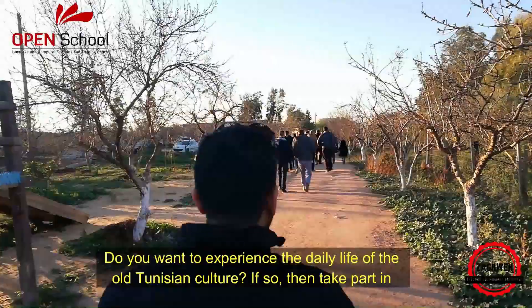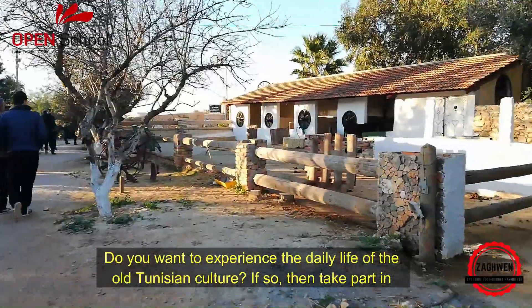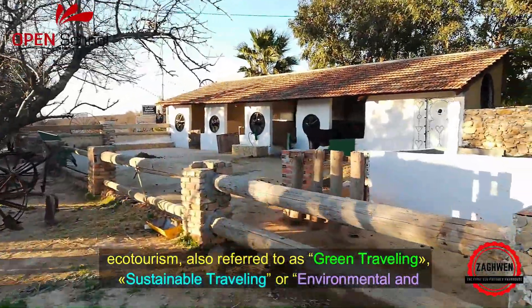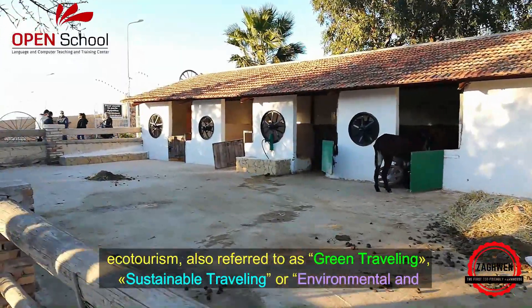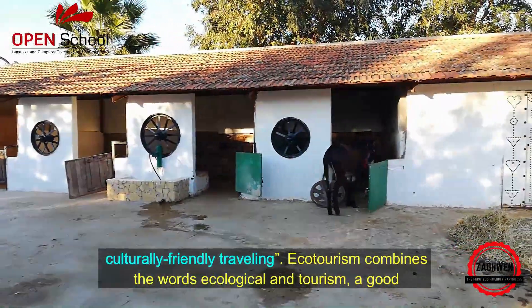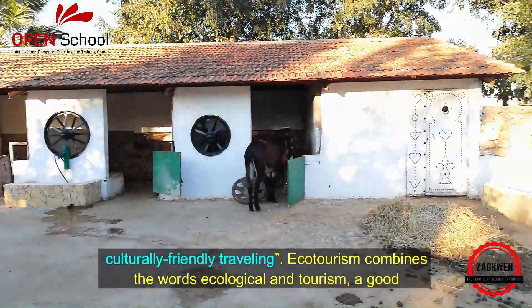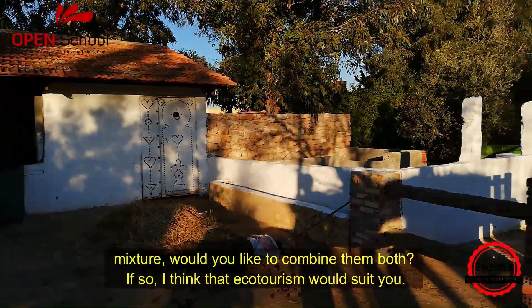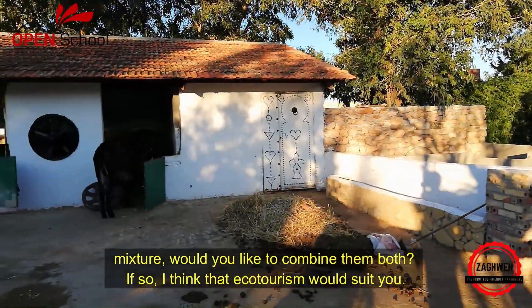Do you want to experience the daily life of old Tunisian culture? If so, then take part in ecotourism. Also referred to as green travelling, sustainable travelling, or environmental and culturally friendly travelling, ecotourism combines the words ecological and tourism — a good mixture. Would you like to combine them both? If so, then I think that ecotourism would suit you.